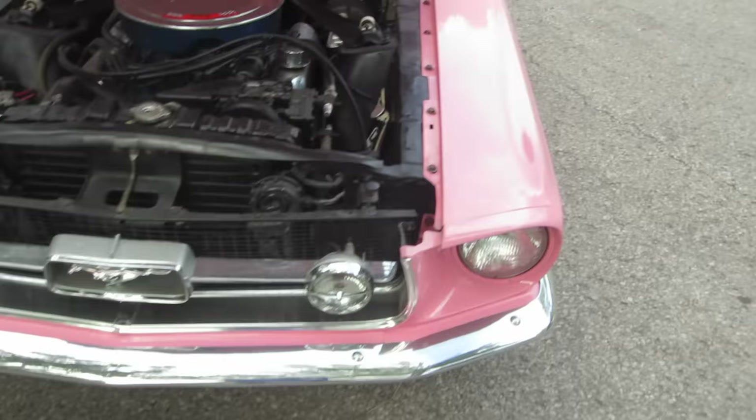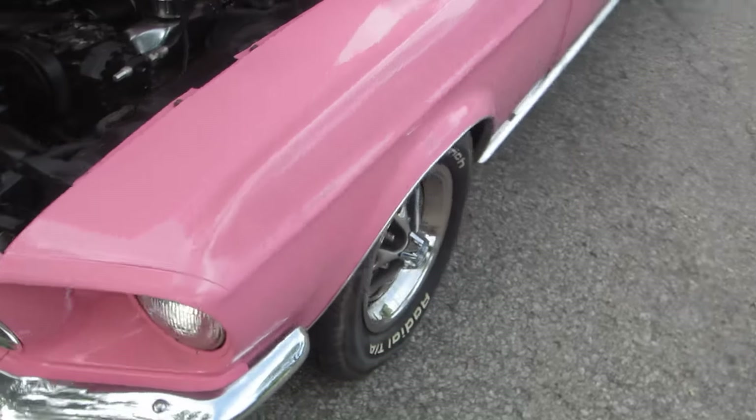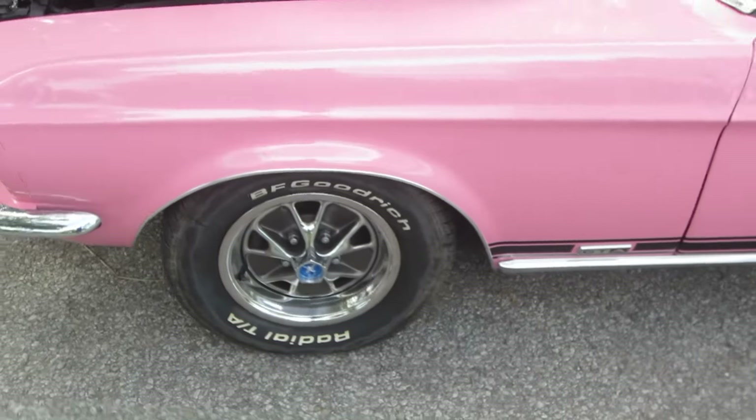Got the fog lights with the correct switch on it. It's got the styled steel wheels, which are correct for '67, and a nice TA tire.